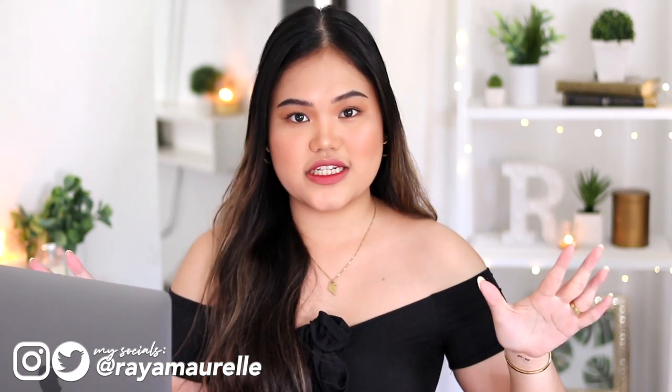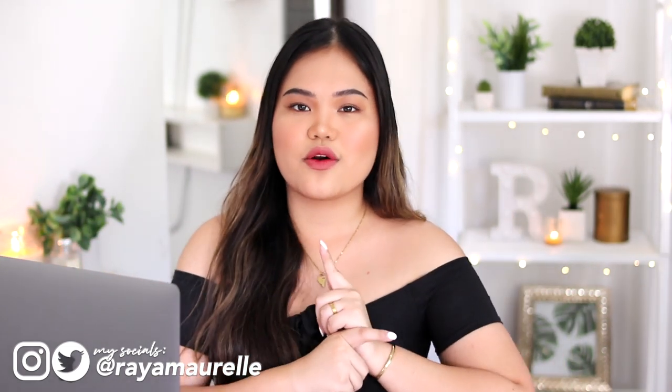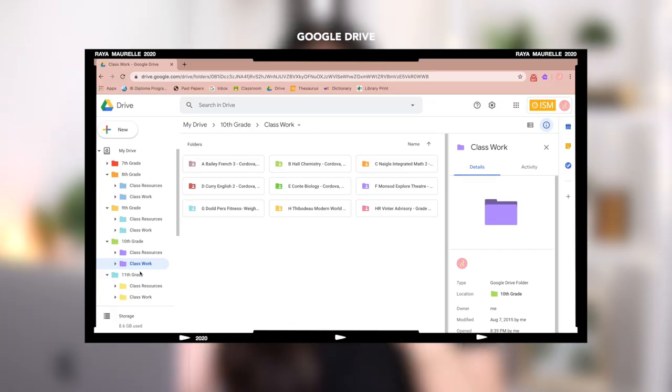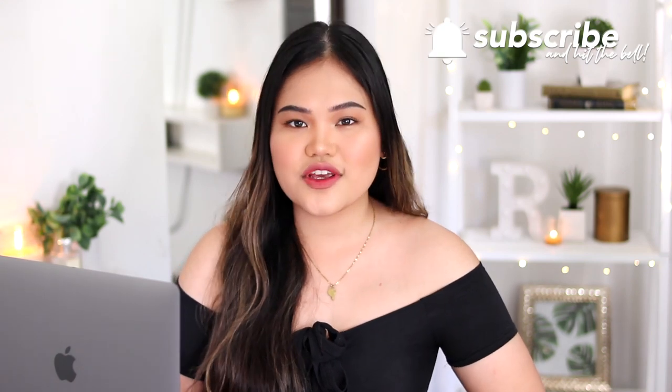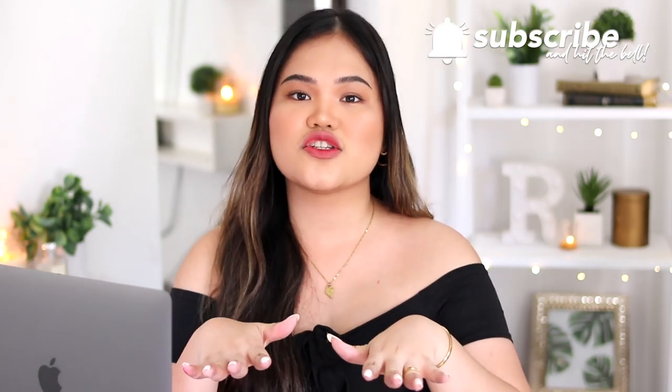Hey, it's Ryan Morrell, and in today's video we'll be talking all about digital organization. I'll be showing you how I organize all my files — my documents, photos, videos, and everything else — across my three main digital spaces: Google Drive, my MacBook, and my hard drives. This process can take a couple of hours or even days, depending on how many years of unorganized files you have.